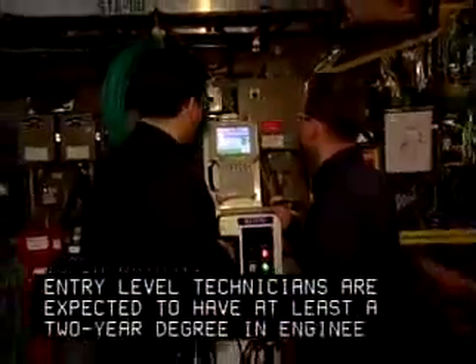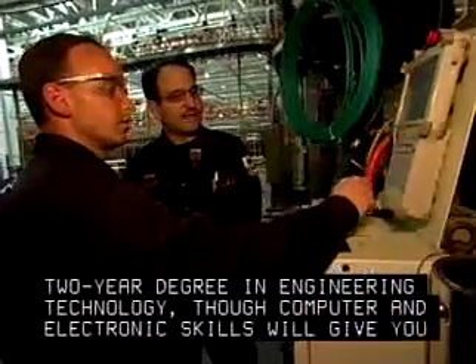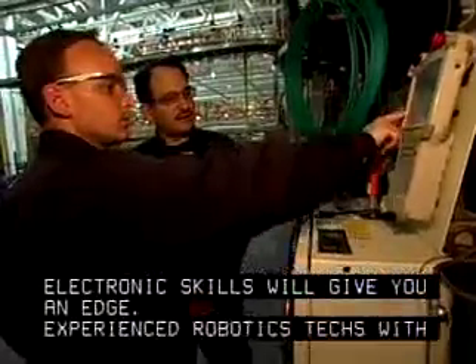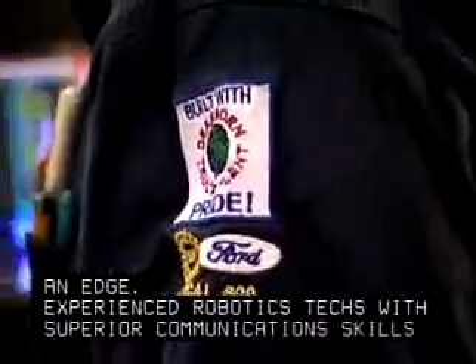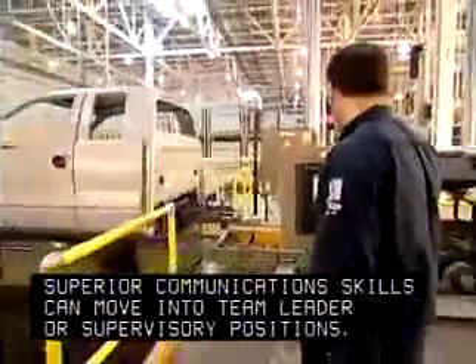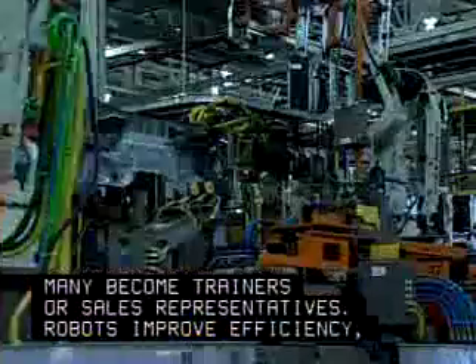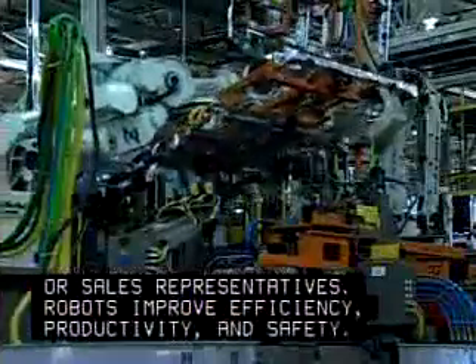Entry-level technicians are expected to have at least a two-year degree in engineering technology, though computer and electronic skills will give you an edge. Experienced robotics techs with superior communication skills can move into team leader or supervisory positions. Many become trainers or sales representatives. Robots improve efficiency, productivity, and safety.